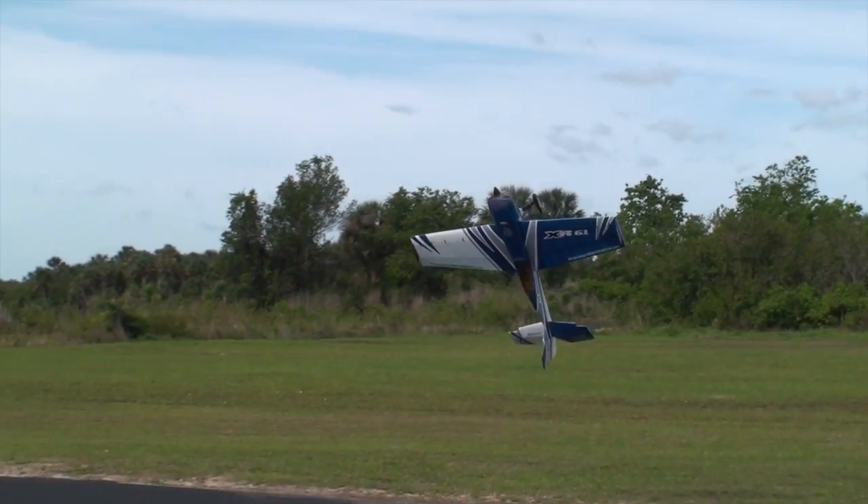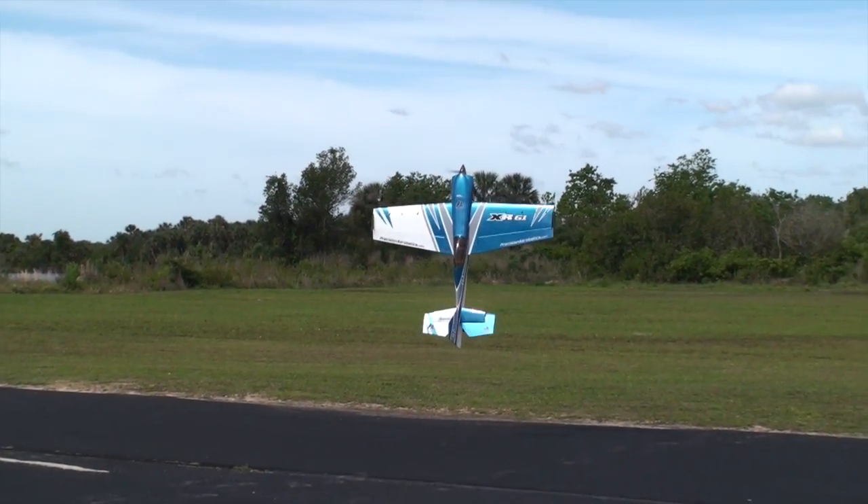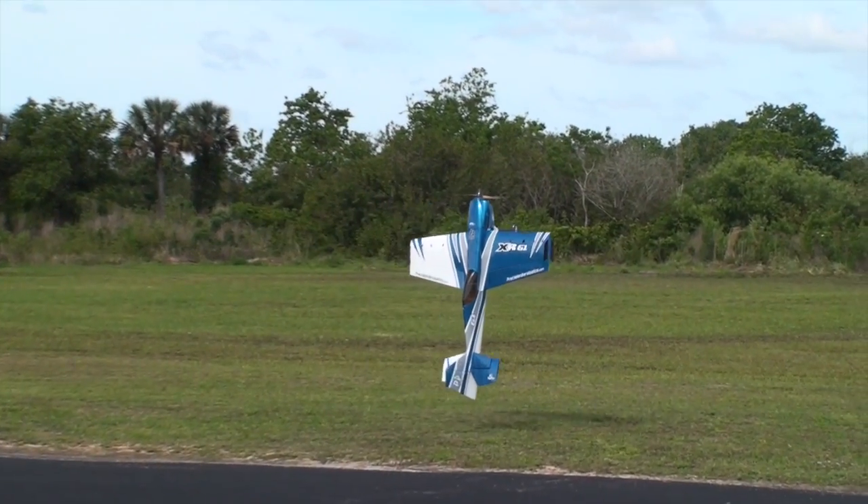There is much more to aerobatics than flying some cool tricks and learning how to move the sticks. It's a matter of being smooth and deliberate. Good luck.